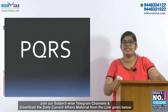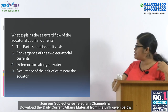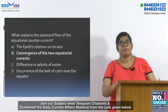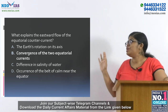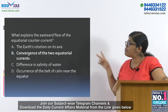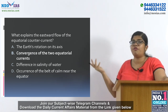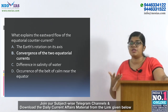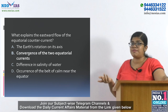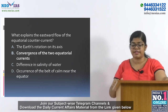Coming to the previous year question revision series: what explains the eastward flow of equatorial counter current? The options are: (A) Earth's rotation on its axis, (B) convergence of two equatorial currents, (C) difference in salinity of water, (D) occurrence of a belt of calm near the equator. This is a factual question — you either know the answer or you don't. The answer is B: convergence of two equatorial currents. Earth's rotation on its axis causes the equatorial current itself, but the counter current is due to convergence. Difference in salinity cannot create a counter current, and the belt of calm is also not the correct explanation.